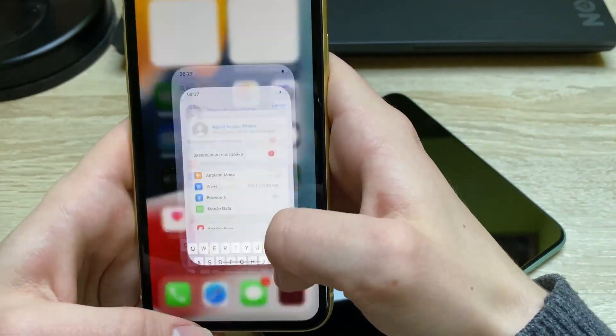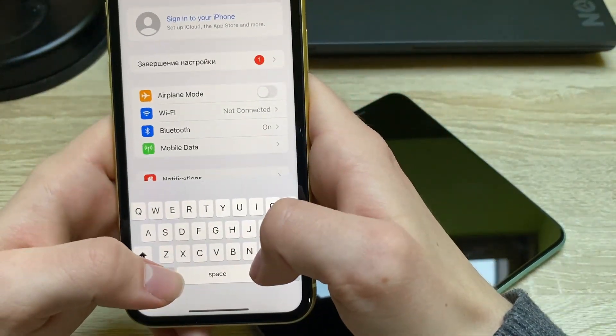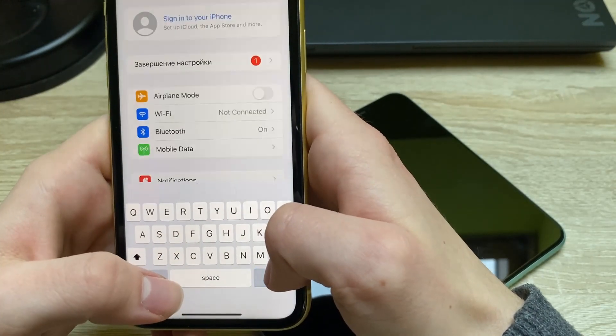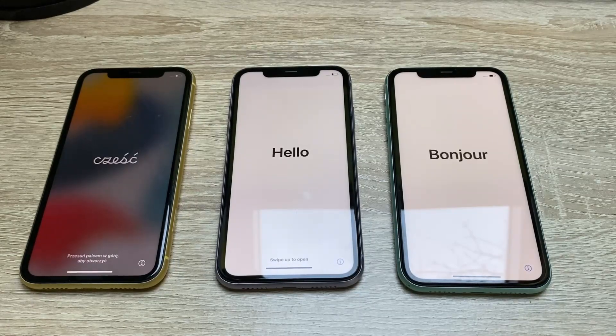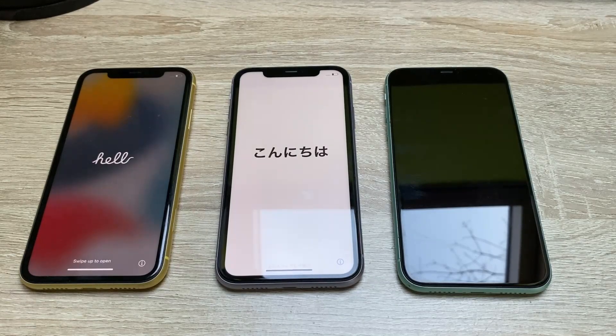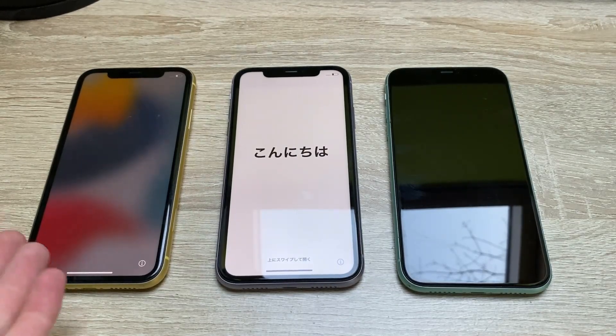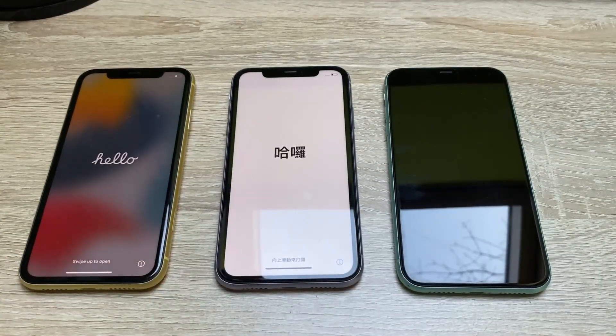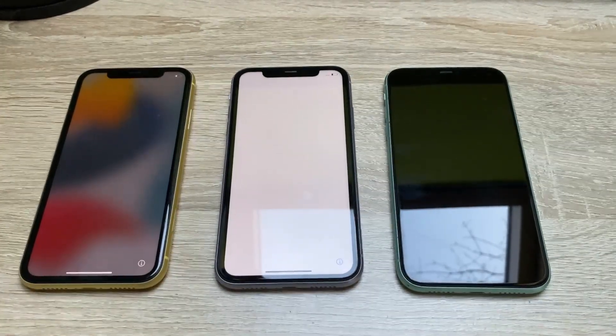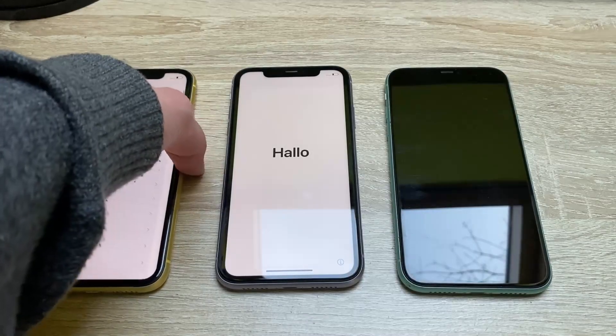Now let me go into settings and reset all the settings and everything on the phones. All the iPhones are finally reset and now we can install all the apps and everything we want on them. The yellow one is running iOS 15 and the other two are running iOS 14. Let me just configure all of these.